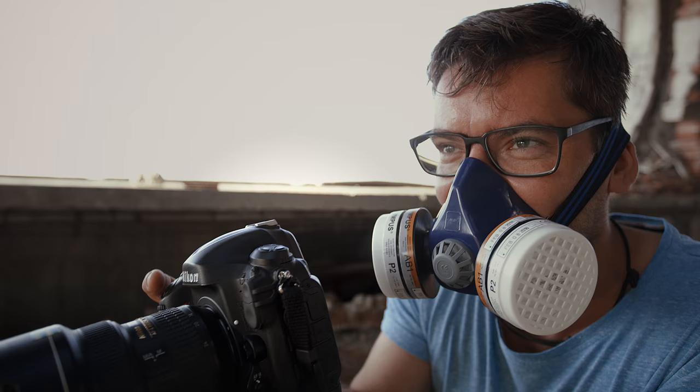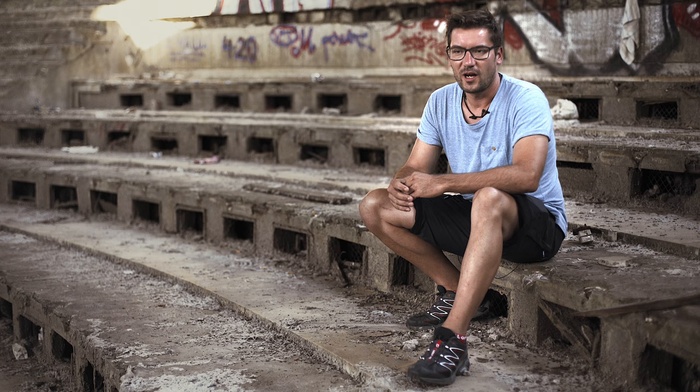My name is Marcel Lammert, I'm an Exosport photographer. I grew up in the GDR and the wall broke down when I was 14.